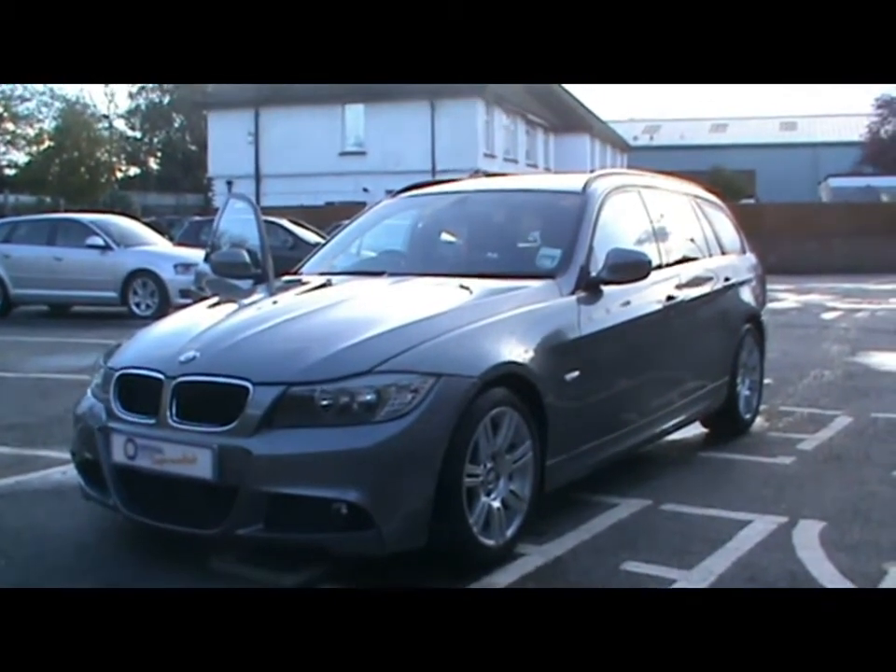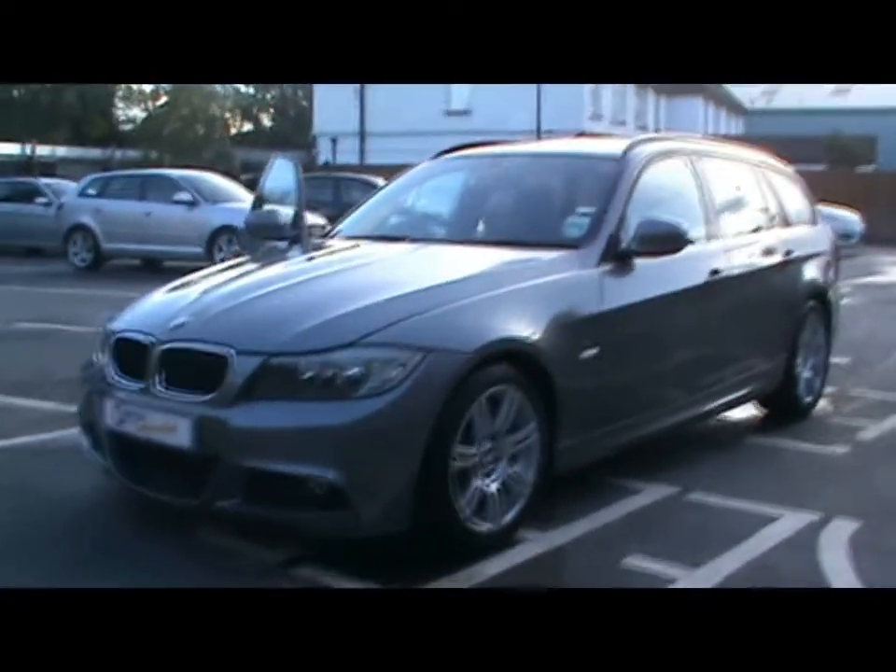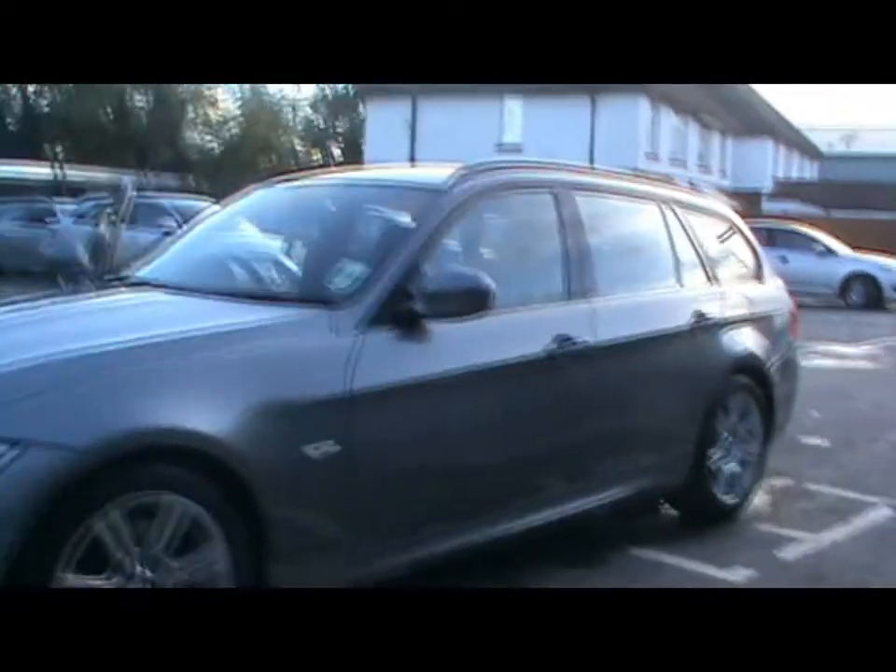Welcome to Imperial Cars. We have a 2010 BMW 320d M Sport Touring. Let's go for a quick tour around the car to highlight some features and to give you a good idea of the condition as well.